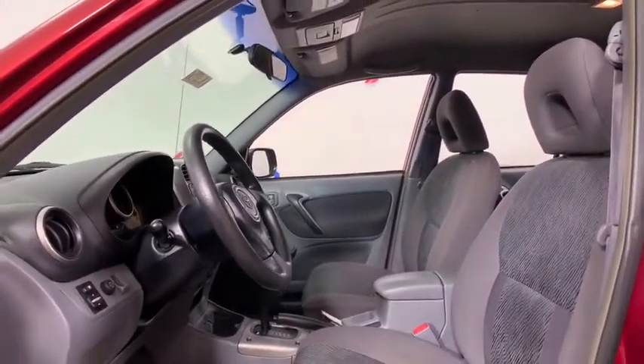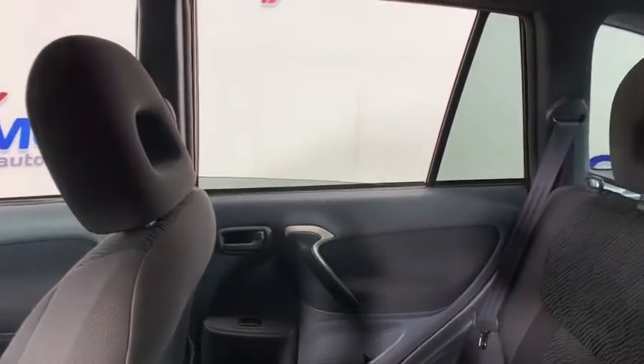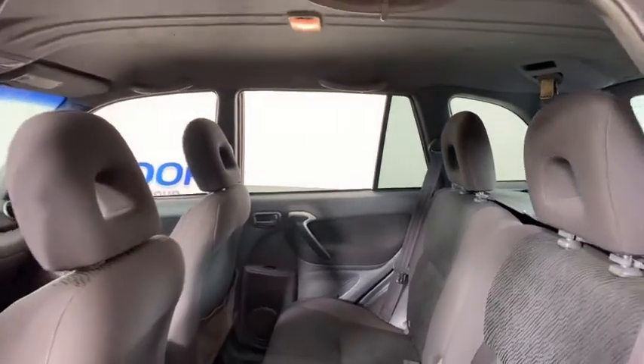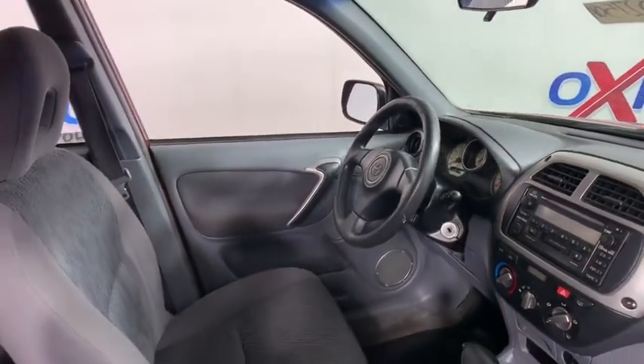Here are some of this vehicle's great options: dual airbags, power steering, rear window defroster, tachometer, overhead console, rear window wiper, cloth seat trim, front reading lamps, driver vanity mirror, tilt steering wheel, front bucket seats, passenger vanity mirror, cassette, and a four-piece floor mat set.